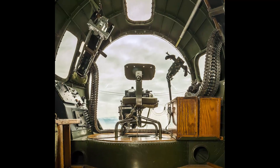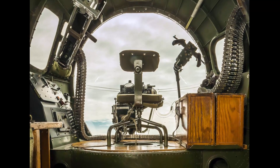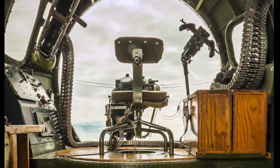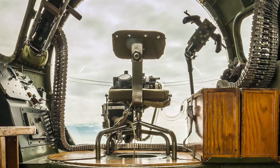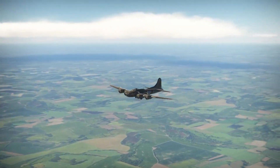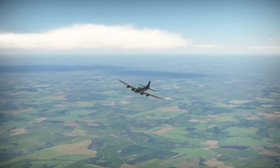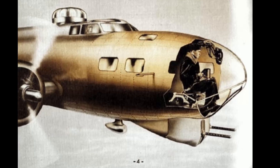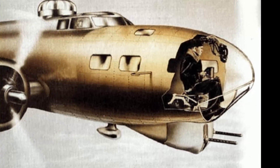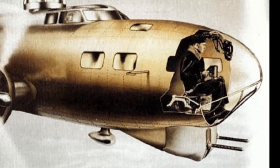The bombardier's position came with extreme vulnerability. Sitting at the furthest forward point of the B-17, they were highly exposed during missions — prime targets for enemy fighters, especially during the critical moments of the bombing run when the aircraft had to maintain a steady course. The introduction of a chin turret in later B-17 variants provided some defensive capability, allowing the bombardier to engage incoming fighters. However, this remote-controlled weapon did little to mitigate the inherent dangers of their position.